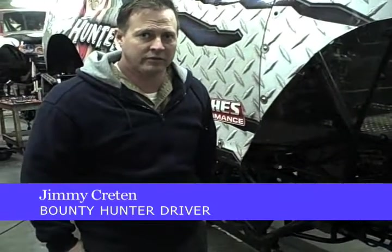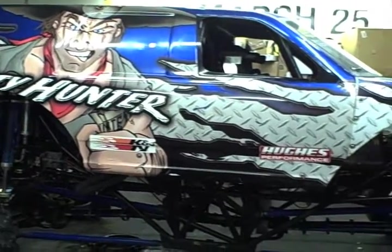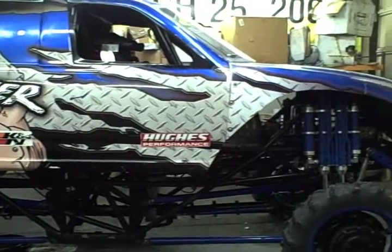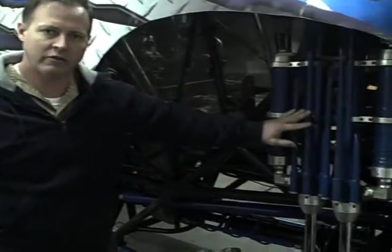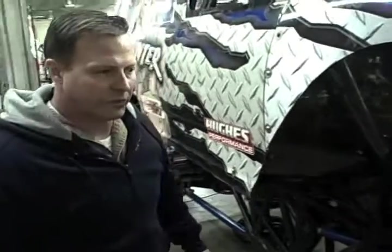This truck with its big tires on weighs about 10,000 pounds. It's about 12 foot wide and about 10 foot tall. It has 26 inches of travel on the front suspension and 26 on the rear.